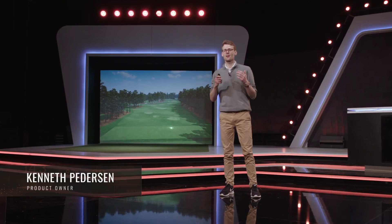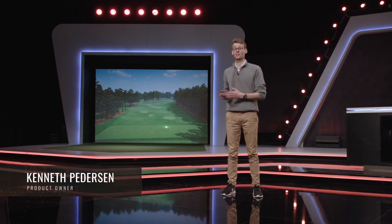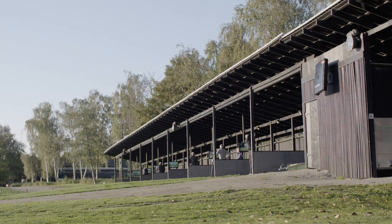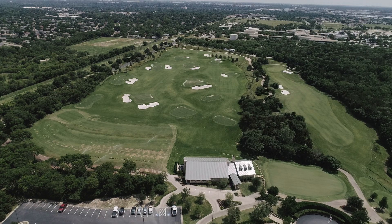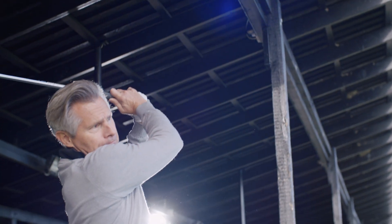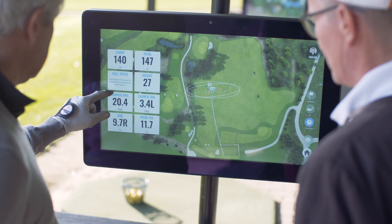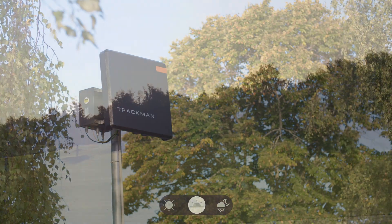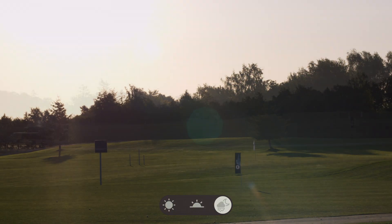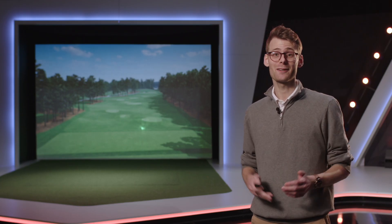TrackMan Range is based on a tour-proven radar system that can completely or partially cover both covered bays and green grass areas with shot tracing technology. Our range radars track the ball flight all the way, so golfers get data that they can rely on. And because we're using radar technology, it doesn't matter what the weather is like or even if it's dark outside. Ranges with TrackMan technology can easily extend their opening hours because we can track in any environment.